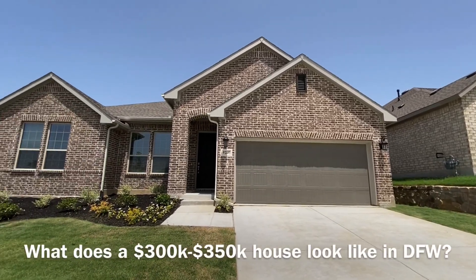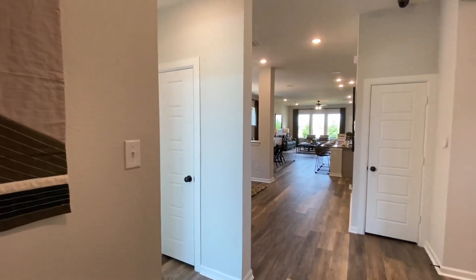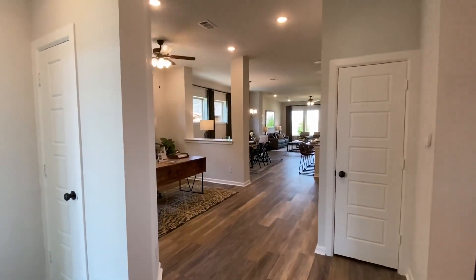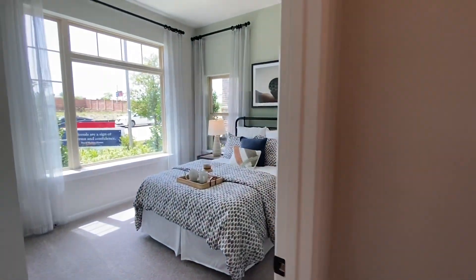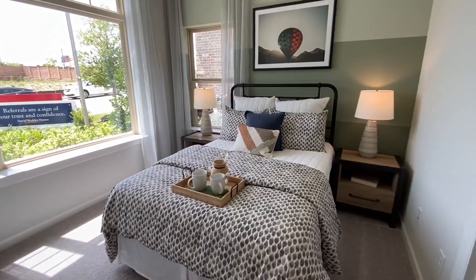In this video we're going to be in Haltom City, which is north of Fort Worth. These particular houses go for between 300 and 350 thousand dollars, about 2,200 square feet, four bedrooms, three baths, and up to a three-car garage.